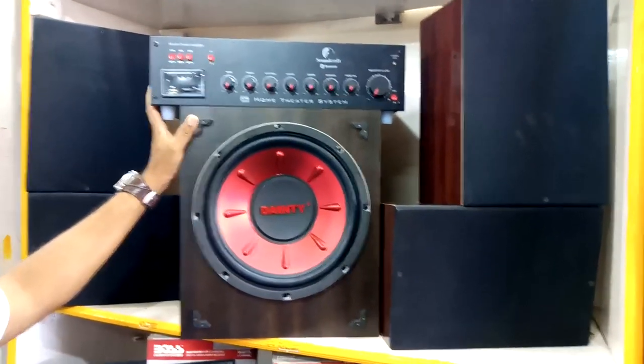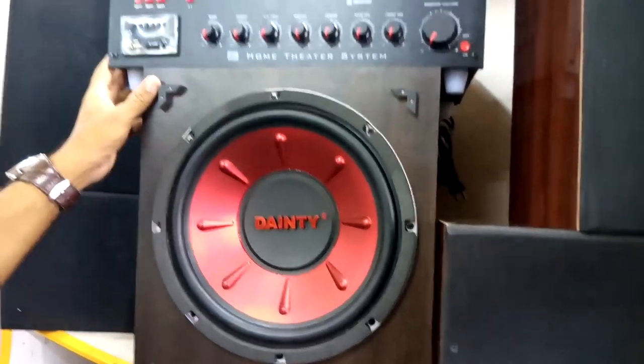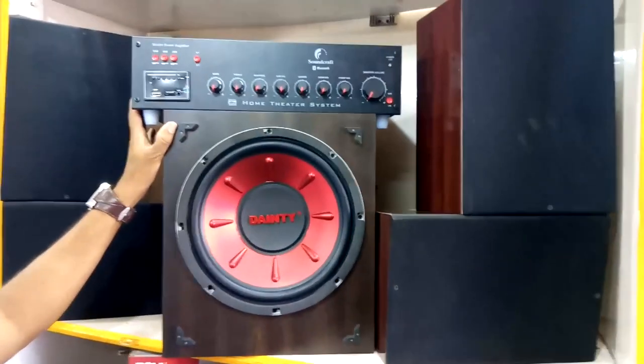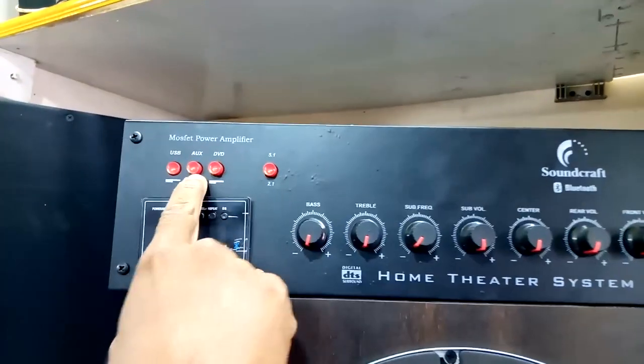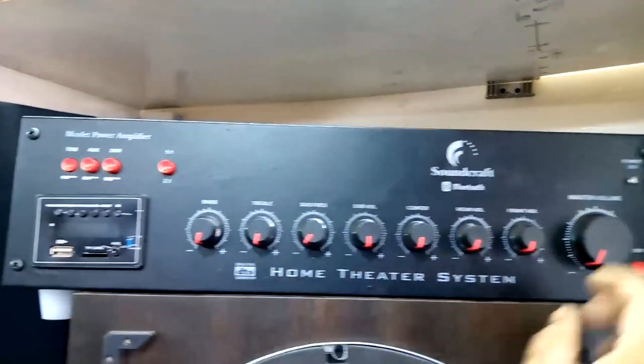12,500 ohm — this is the subwoofer. 5 years warranty. USB connection, AUX connection, DVD connection. 2.1, 5.1.